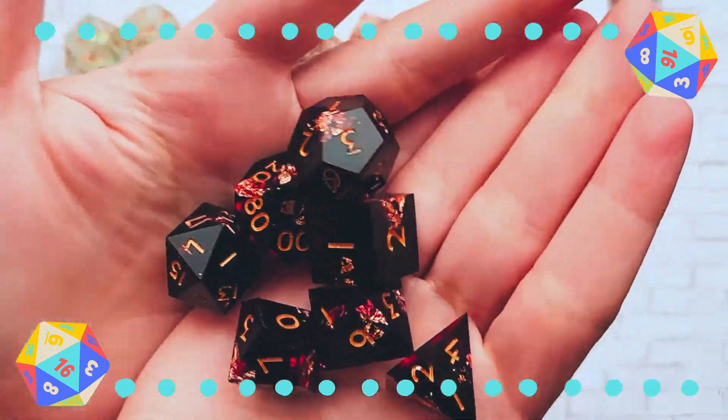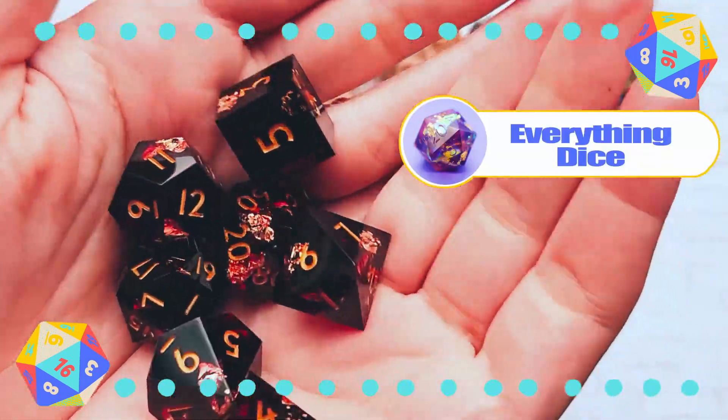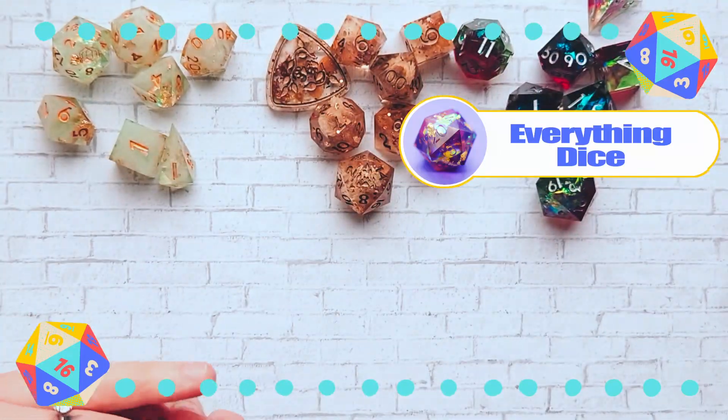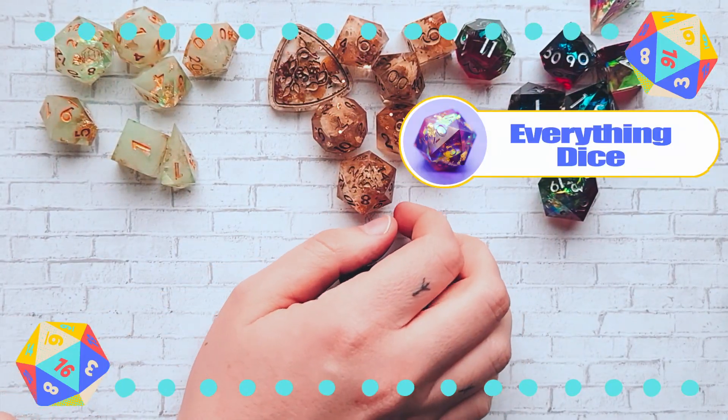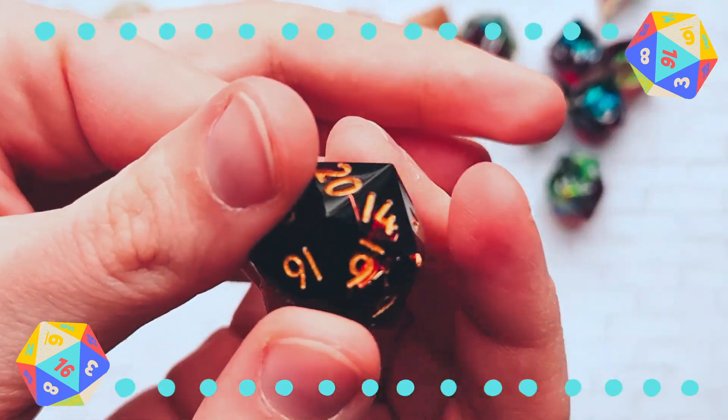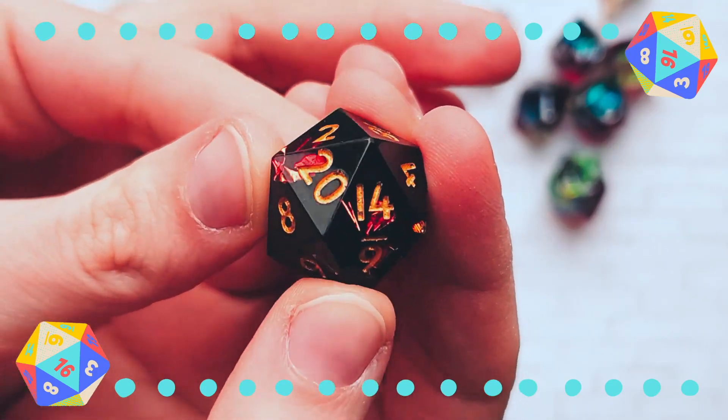Next is my first set from Everything Dice. I purchased these for my Rogue Inquisitor — I really love them. I really like the dark wine red with the gold inclusions that they have. They're super fun to roll. Big fan of Everything Dice.